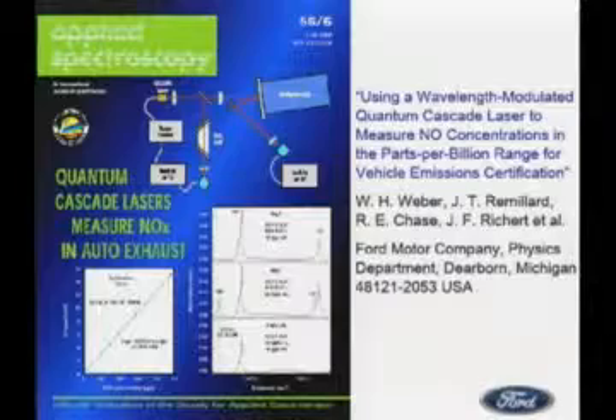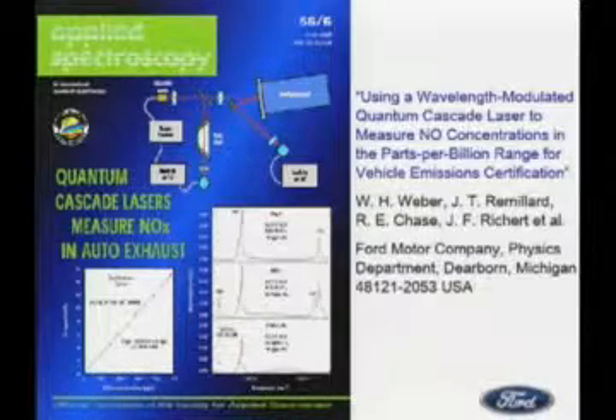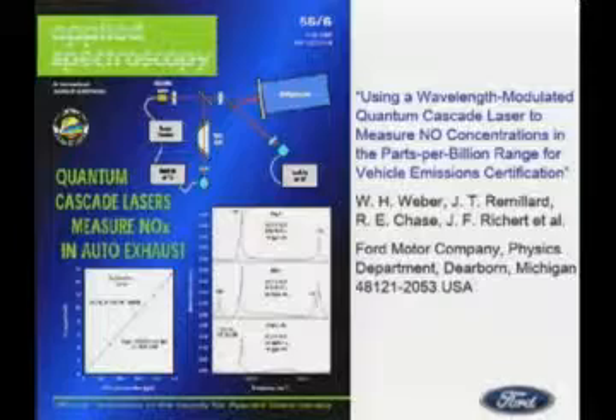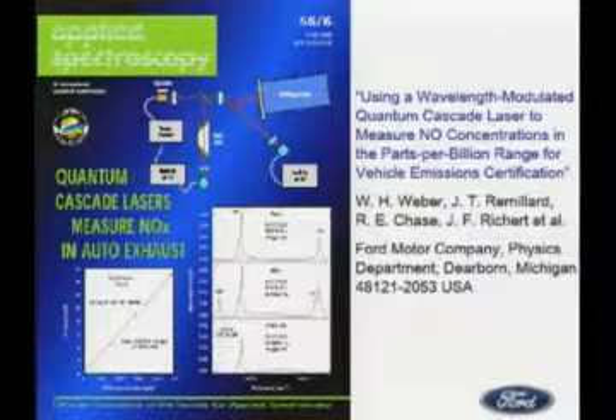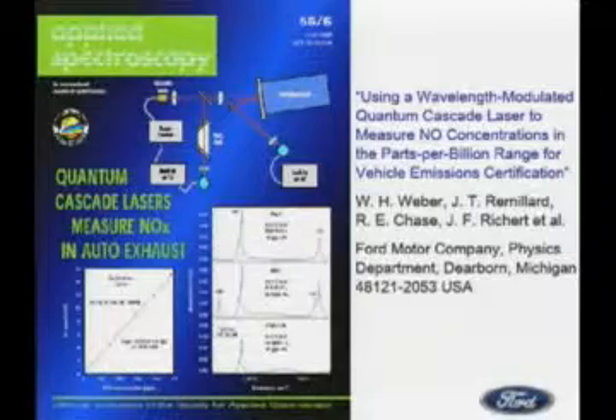Vehicle certification will become much tougher. You're going to go from maybe tens or hundreds of parts per million down to tens of parts per billion — it's going to happen. These experiments were done years ago with Ford to detect, using a wavelength-modulated QC laser, NO concentration in parts per million precisely out of the exhaust of a car.